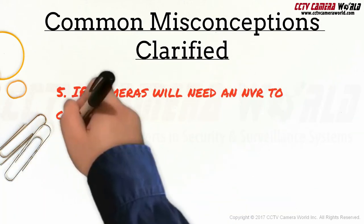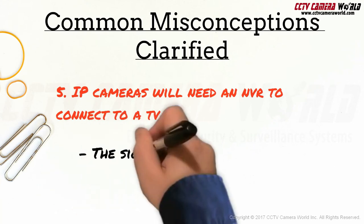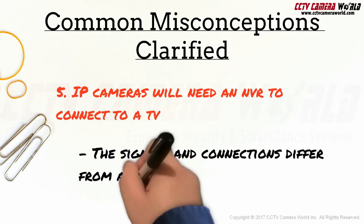IP cameras will need an NVR to connect to a TV, as they have different signals and connections than analog.